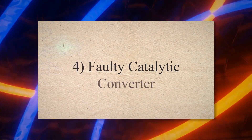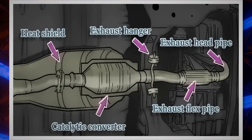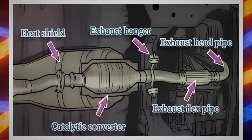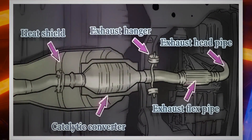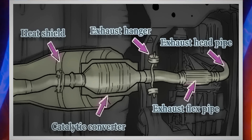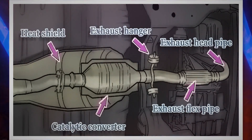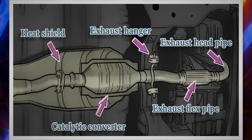4. Faulty catalytic converter. The exhaust system in your vehicle has a catalytic converter, which reduces emissions. It transforms carbon monoxide and other noxious fumes into less harmful byproducts. The latest cars also have oxygen sensors. These sensors observe the efficiency of catalytic converters by inspecting the exhaust gas level.